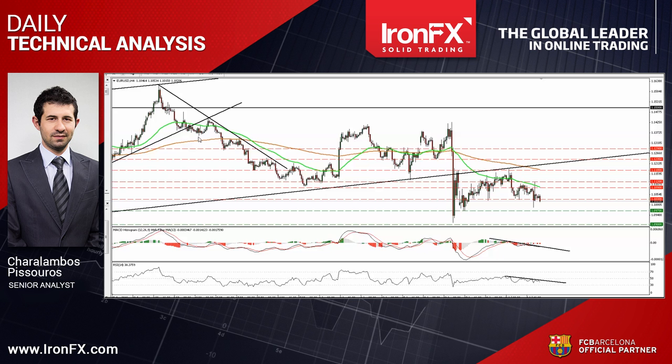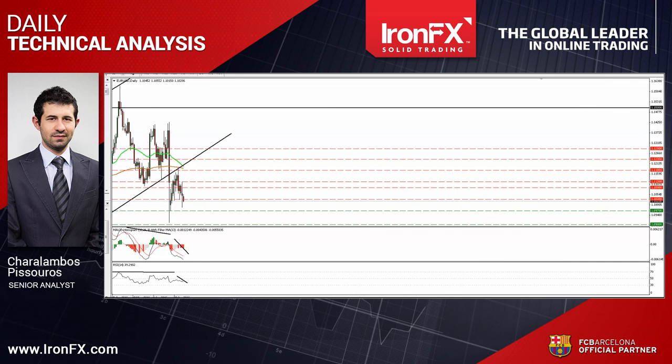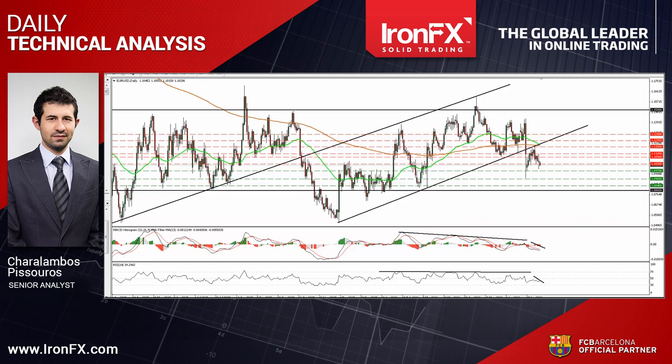As for the bigger picture, although the short-term trend is negative, as long as the pair is trading within the sideways range between 1.0800 and 1.1500, I would hold my flat stance with regards to the broader trend.